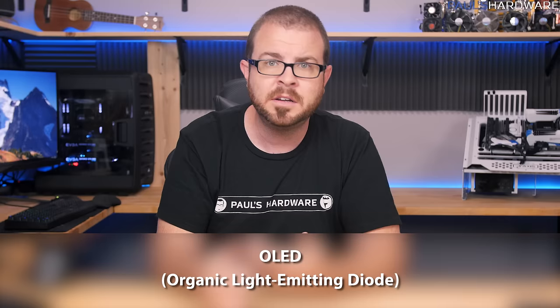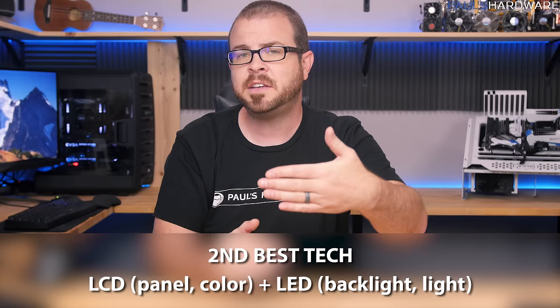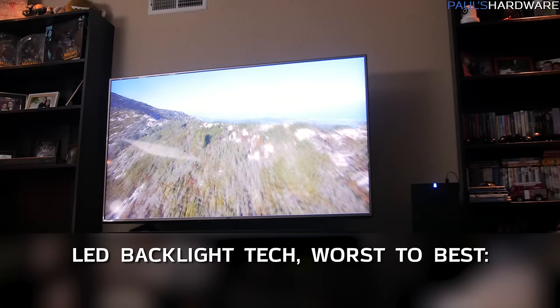OLED panels can be expensive, though they are much cheaper than they were a few years ago. The second-best technology is LCD in the front and LED in the back — the LCD creates the colors, and an LED backlight behind it shines through and lights them up. LED backlight technology has a few variations, which we'll go through from relatively worst to best.